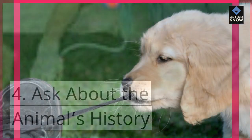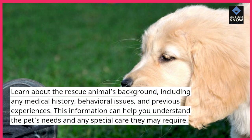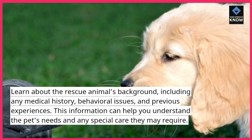Tip 4: Ask about the animal's history. Learn about the rescue animal's background, including any medical history, behavioral issues, and previous experiences. This information can help you understand the pet's needs and any special care they may require.